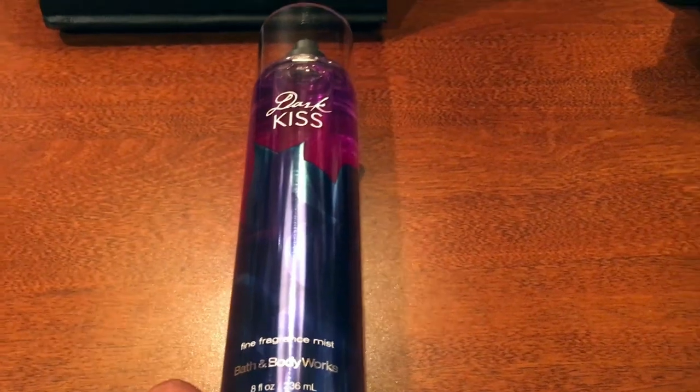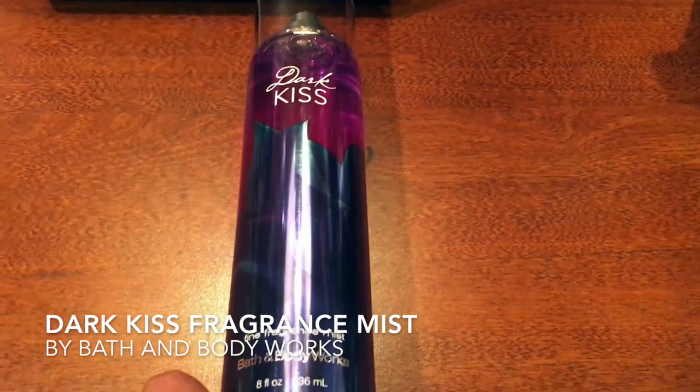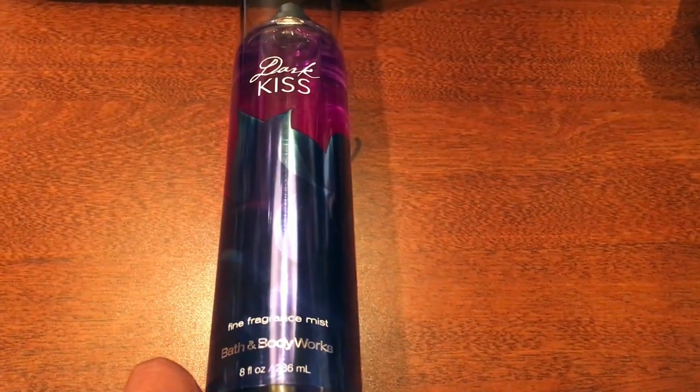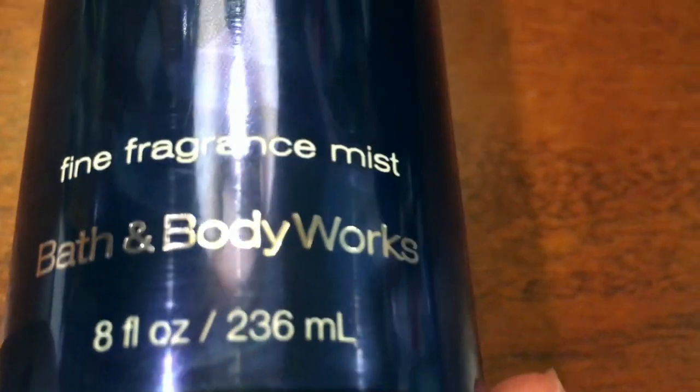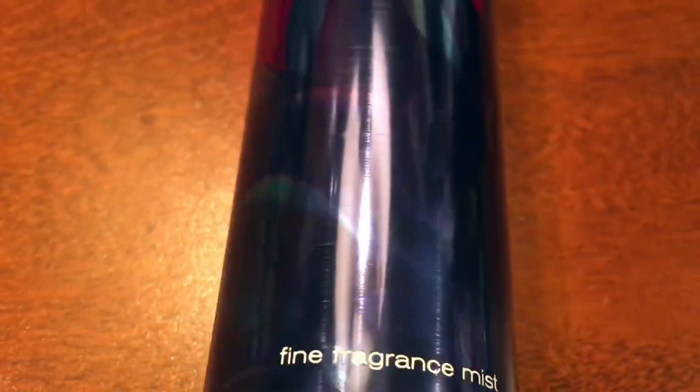Hi guys! So today I want to talk about the Dark Kiss Fine Fragrance Mist. This is just by Bath and Body Works — it's just the 8 fluid ounce one. I just want to show you guys the bottle. It has like a big flower over it, which kind of goes with the theme Dark Kiss.